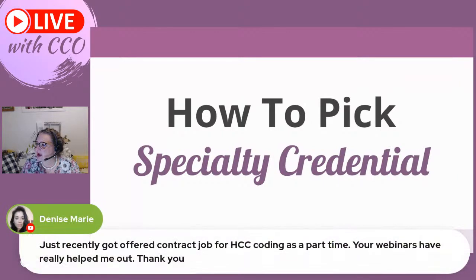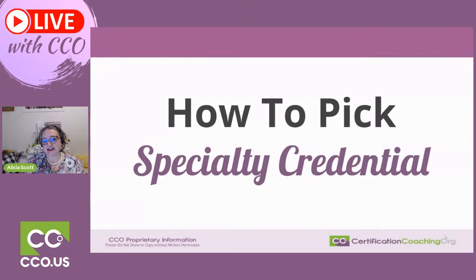Denise just got offered a contract job for HCC coding as part-time for webinars — webinars have really helped her out. This is the time of year when those short-term contracts in risk adjustment and HCC work start popping. I've been getting emails for that very thing.